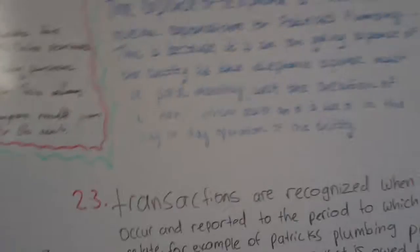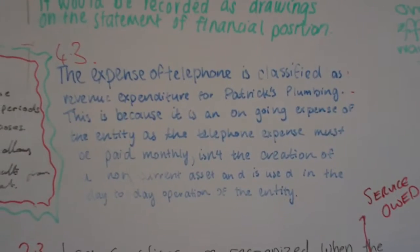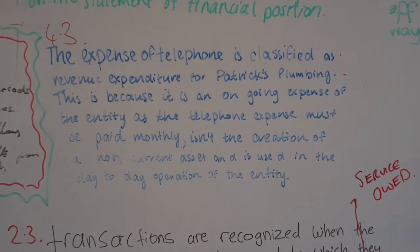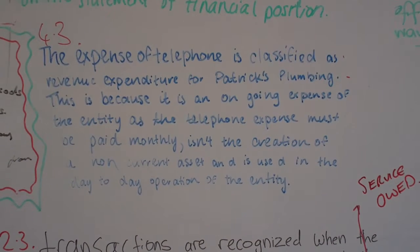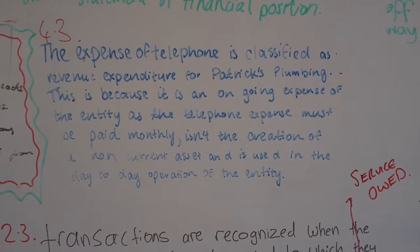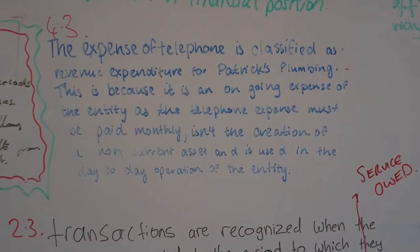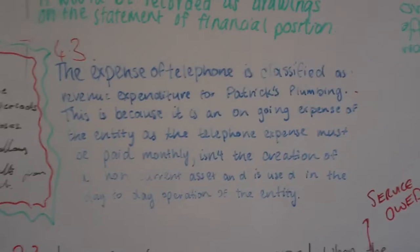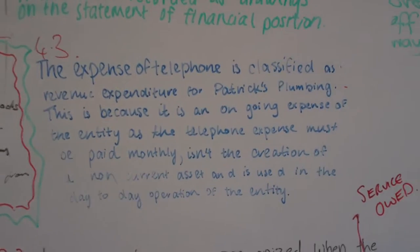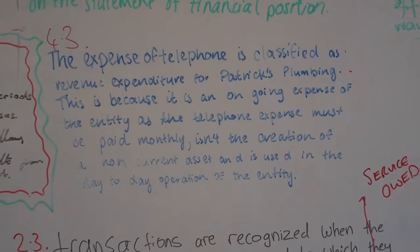4.3: The expense of telephone is classified as a revenue expense. This is because it's an ongoing expense — the telephone expense must be paid monthly. It isn't the creation of a non-current asset; it's the day-to-day operation of the entity. So if you compare 4.2 and 4.3, they use the same definition but alternated.